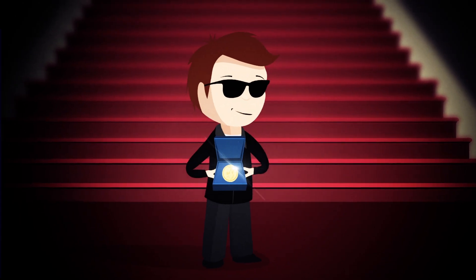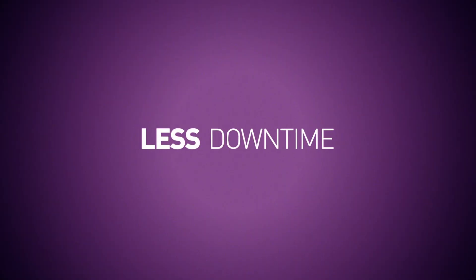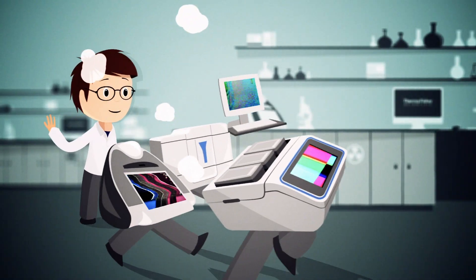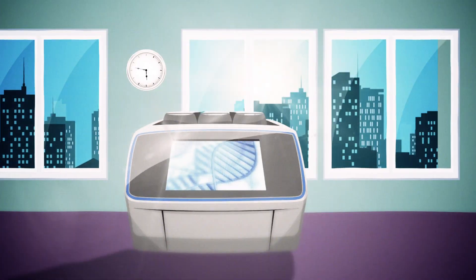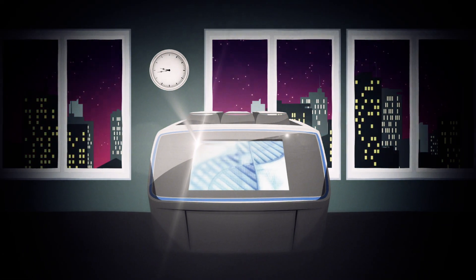Four: less downtime. Say goodbye to unreliable instruments. Beat those deadlines with a reliable thermal cycler that works around the clock.